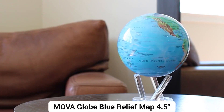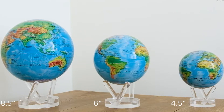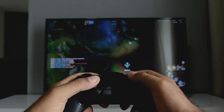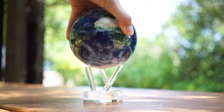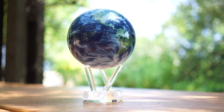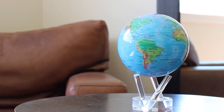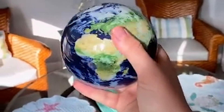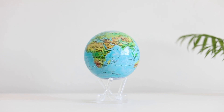Number 4: MOVA Globe Blue Relief Map, 4.5 inches. This is a unique and captivating addition that can enhance your gaming desk setup in several ways. While it may not be directly impactful for your gaming experience, it adds a touch of aesthetic appeal and sophistication to your gaming environment. The MOVA Globe Blue Relief Map is mostly a decorative item, with its exquisitely detailed relief map design featuring marine blues and geographical outlines. During breaks or downtime, the rotating globe can act as a calming focal point thanks to its captivating visual display.